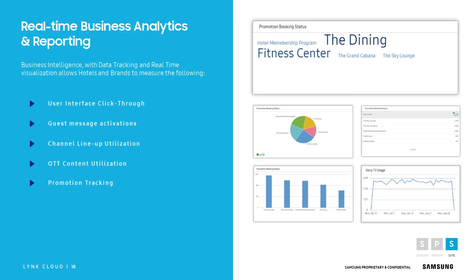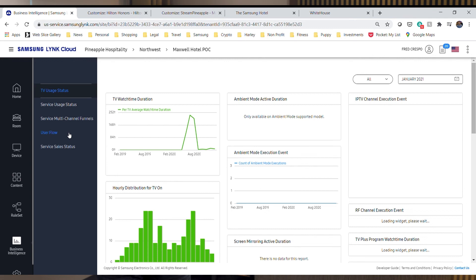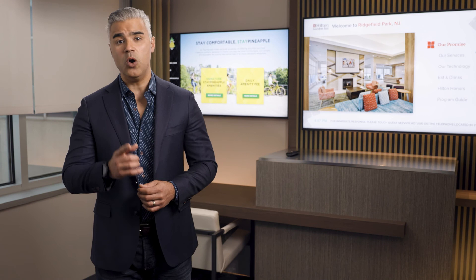We are excited to announce that the LinkCloud platform has launched a first-of-its-kind real-time business analytics and reporting tool set. The analytics and reporting feature allows hotels the ability to track device and user analytics in real-time by activating a robust list of Key Performance Indicators, or KPIs. These KPIs allow for a dashboard point of view to be displayed to the hotel, which can be used for marketing intelligence or operational analysis.